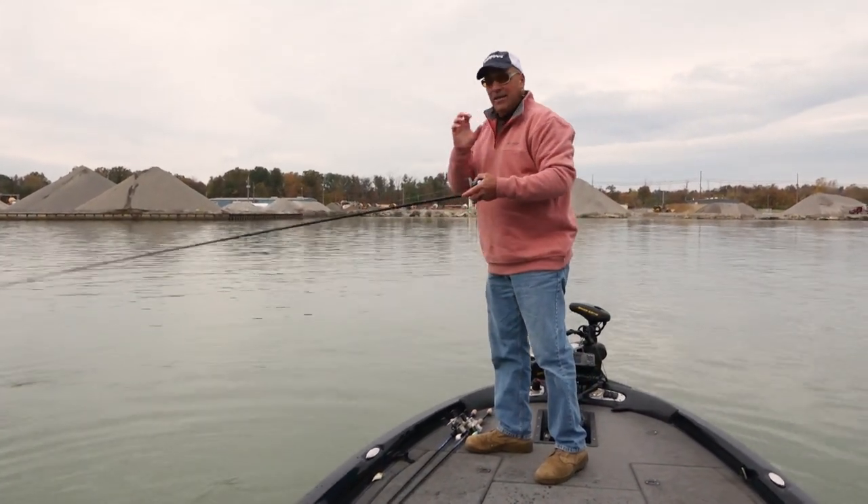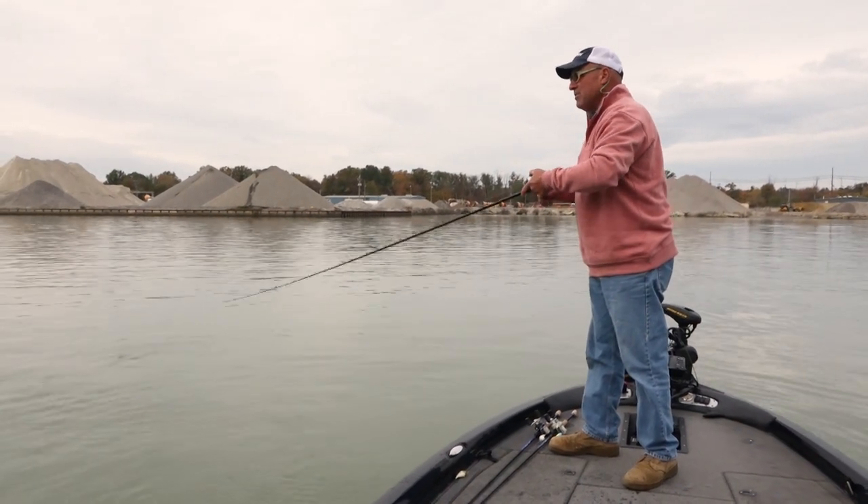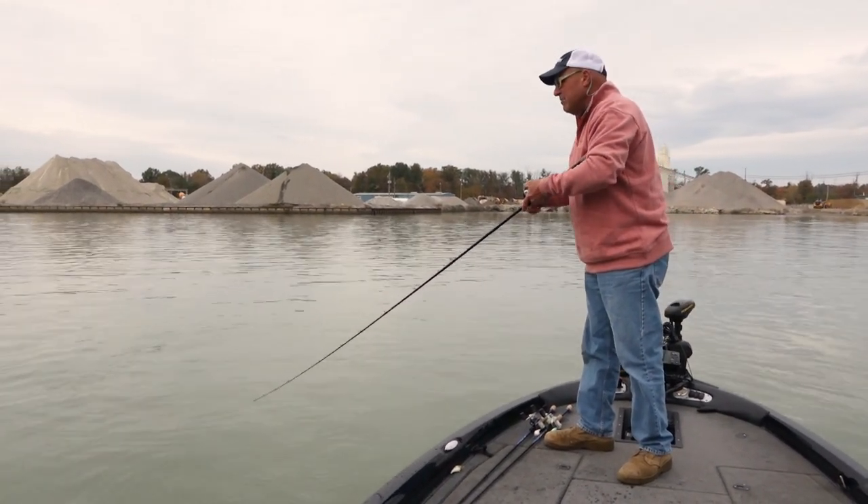I'm gonna let this dude go and catch me some more. That fish had all those black spots on it because it was laying up against the cover — that's what happens when you catch fish with black molding on them.